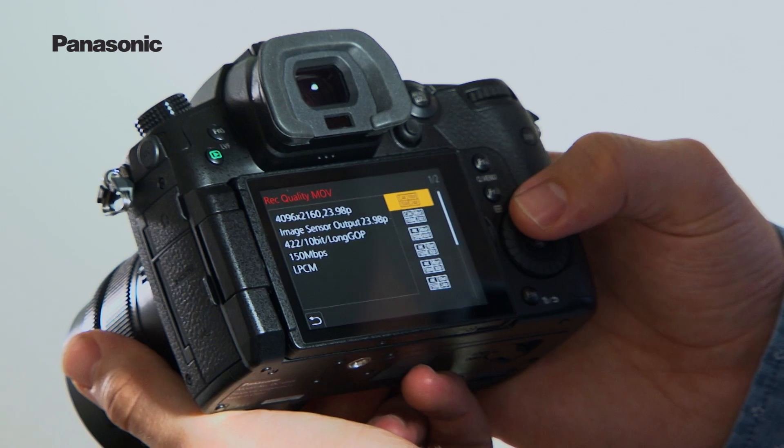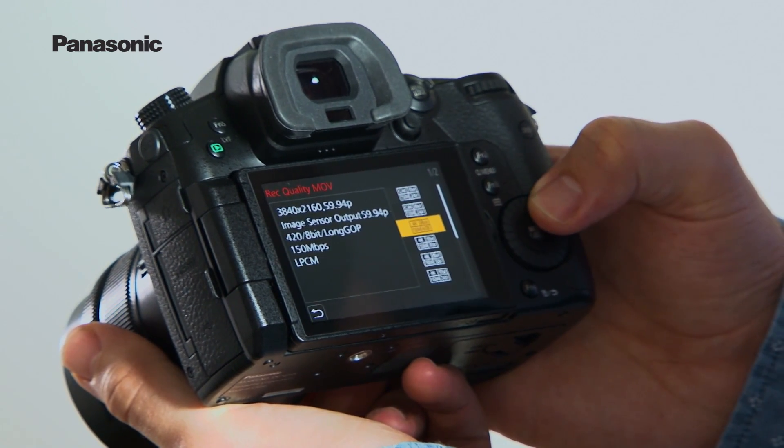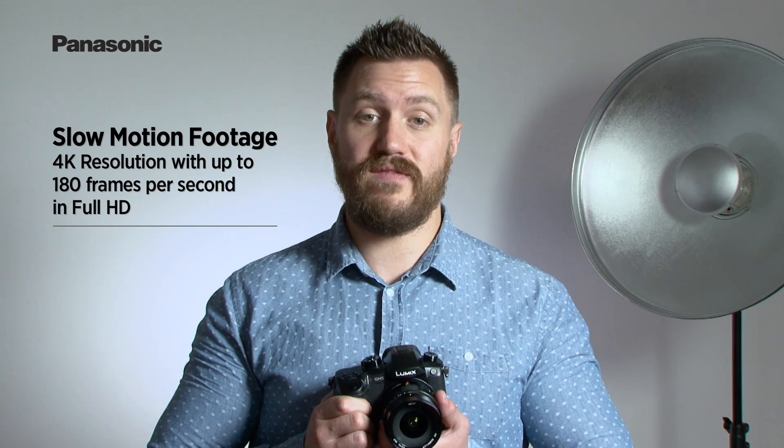This firmware update is scheduled to be available later in 2017. The GH5 is also the only camera in its class to offer amazing 4K quality at 60fps. This higher frame rate is perfect for capturing very natural motion for applications such as documentary filmmaking and news reporting. It's also great for creating gorgeous slow-motion footage at 4K resolution with up to 180 frames per second in full high definition.